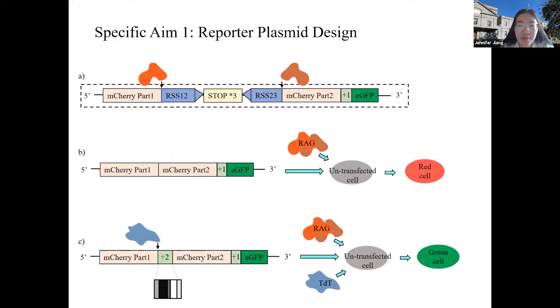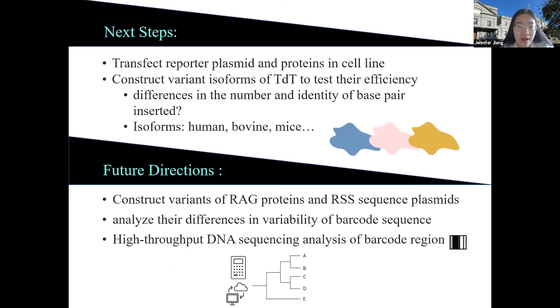This is the reporter plasmid which I designed and synthesized, used to test the effects of the TdT protein. Without TdT, the RAG scissors cut and rejoin the DNA, resulting in a red fluorescent protein, and the cell will be red. If TdT is present, it can insert nucleotides randomly, shifting the reading frame and producing a functional green frame. The next steps of my project involve constructing variants of proteins and sequences to see which will be better suited for our cell lineage tracing technology. Thank you for listening.